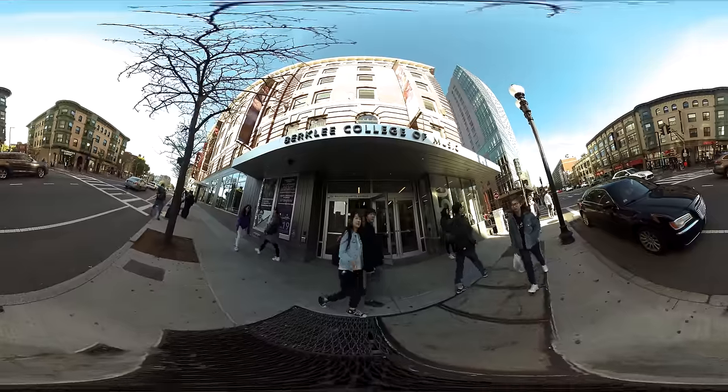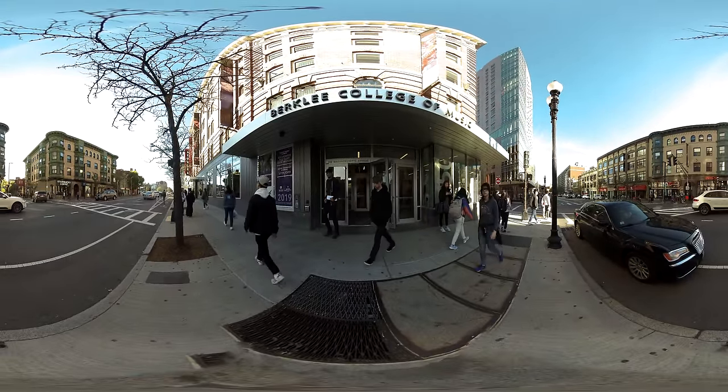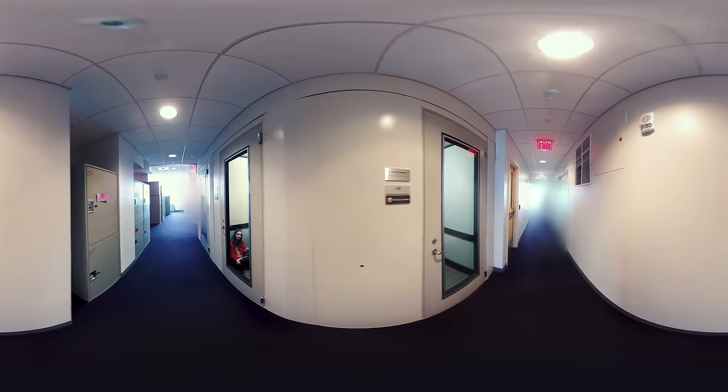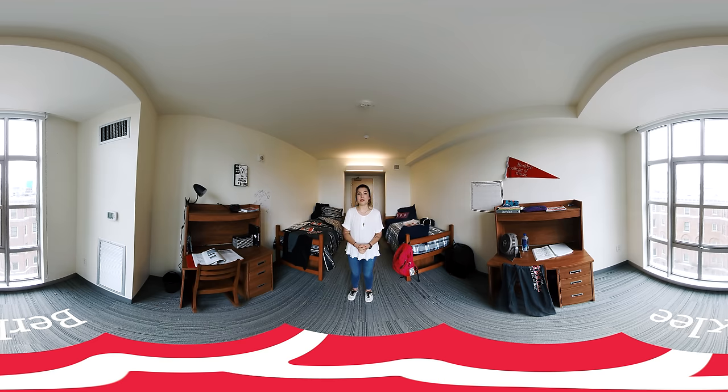What's great about Berklee Housing is it's all very central to campus. It's a great way to meet other students, to jam, to collaborate, and to utilize some of the excellent facilities available in this building. Each residence hall does have access to practice rooms as well, so there's always a place for you to work on music with friends.